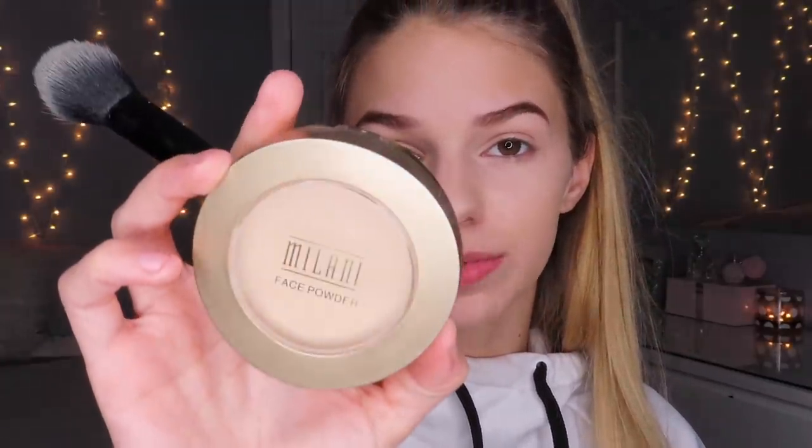I do still powder — I'm using the Milani Face Powder, the only powder I've been using recently and I'm super into it. I'm using the ELF Blush Brush to apply it and just kind of swipe it all around.